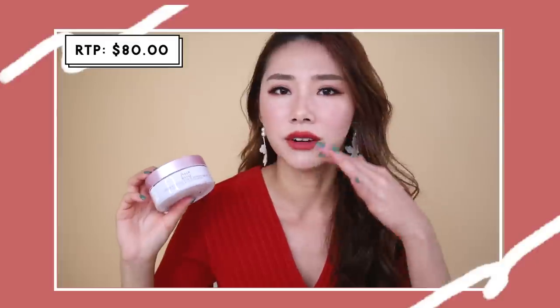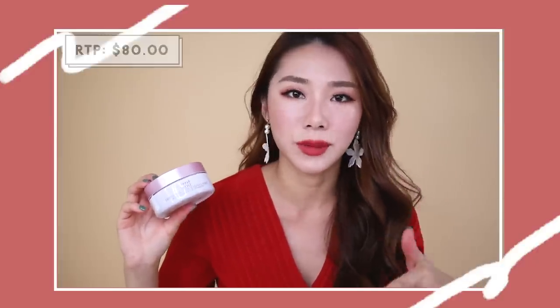I was quite shocked at the price because it's not as expensive as the other Fresh masks. For a sleeping mask, it's less than $90 or around $90, whereas usually Fresh masks are $100 and up. So I feel this is quite worth it.